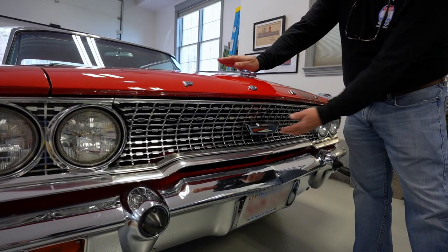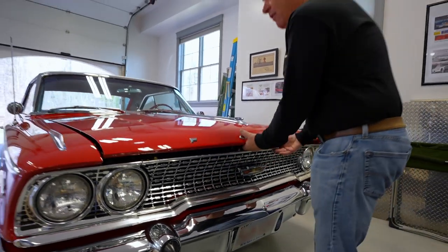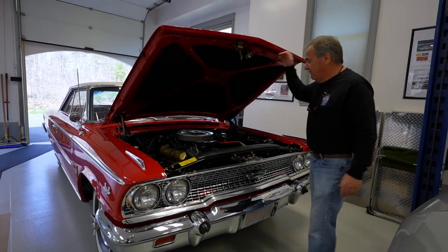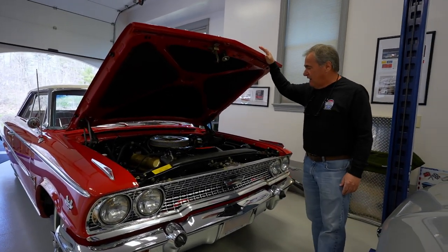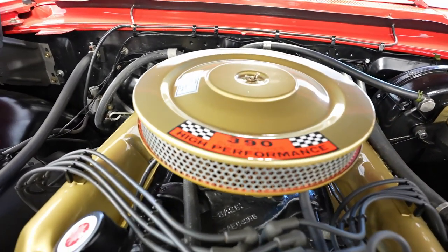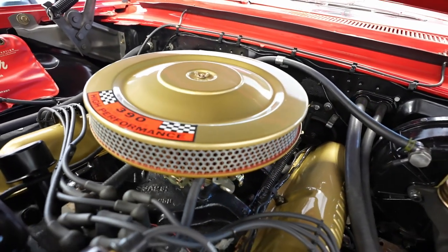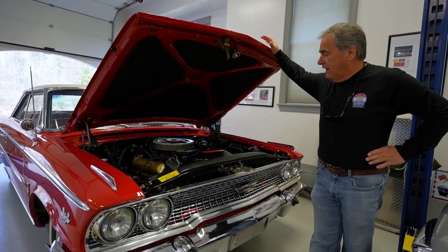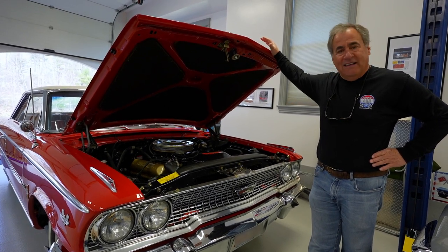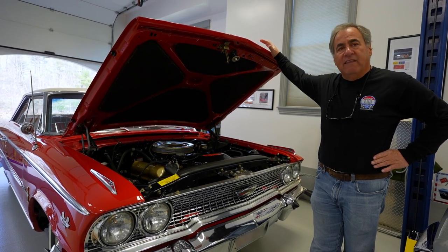The Ford hood opens with the badge, which confounded many a gas station attendant over the years. Under the hood is a 390 hydraulic lifter 4-barrel V8. These are big engines that make a lot of torque — about 427 pound-feet. They're just great engines for moving big cars around; they're not especially high performance, but they're very good at moving these cars from a stop.